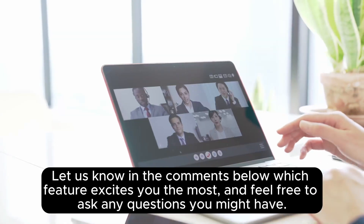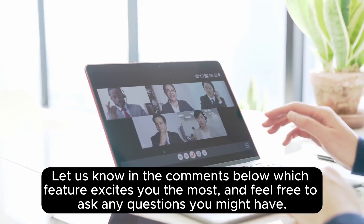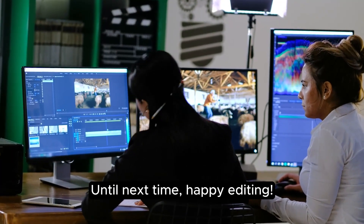Let us know in the comments below which feature excites you the most, and feel free to ask any questions you might have. Until next time, happy editing!